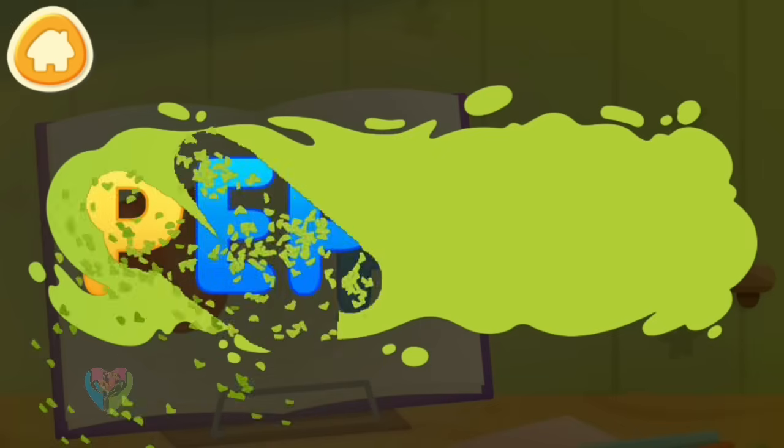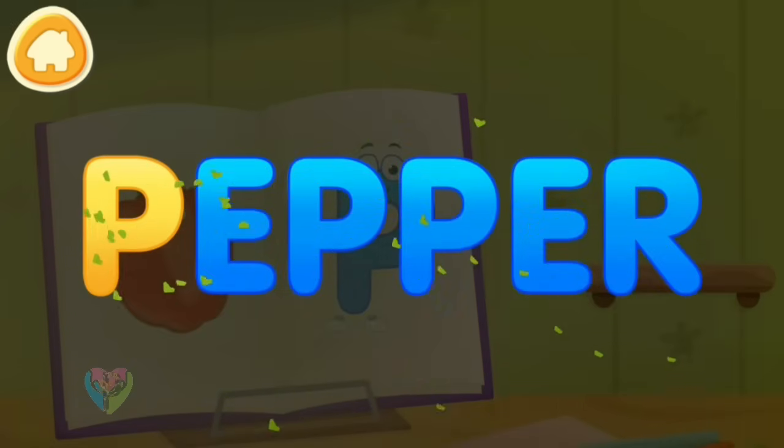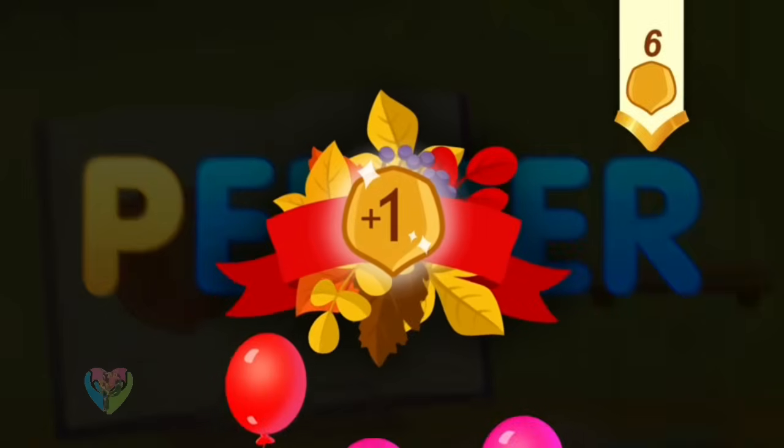Clean the word. Pepper. Take a nut for the squirrel.